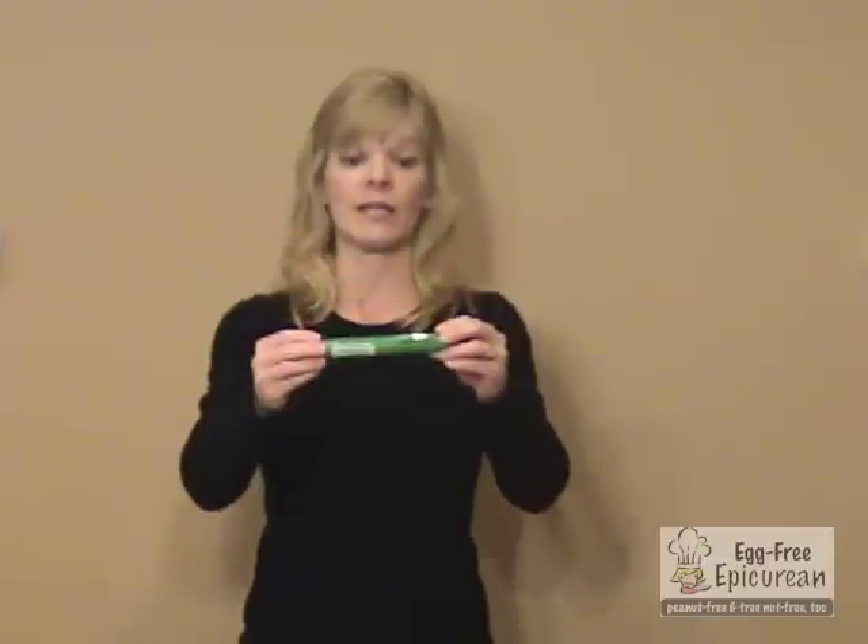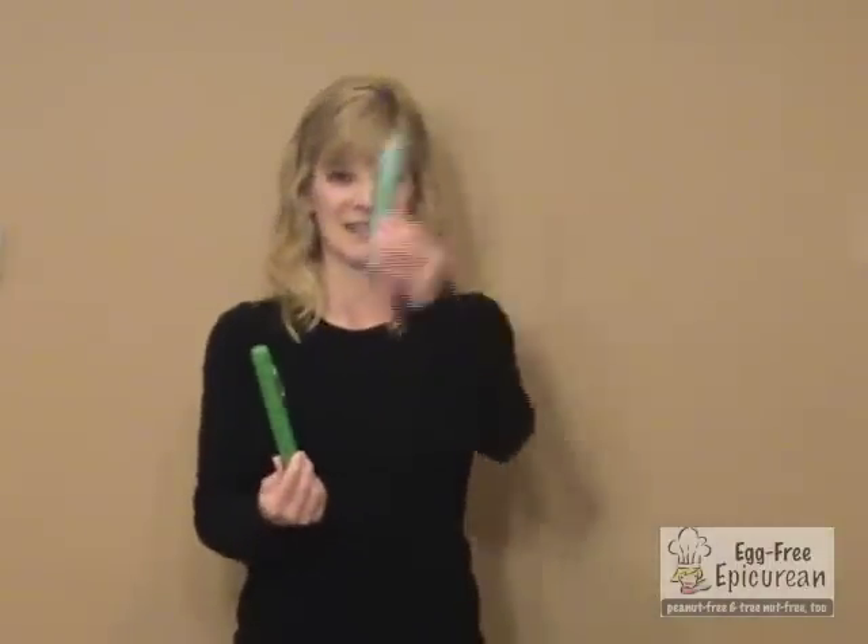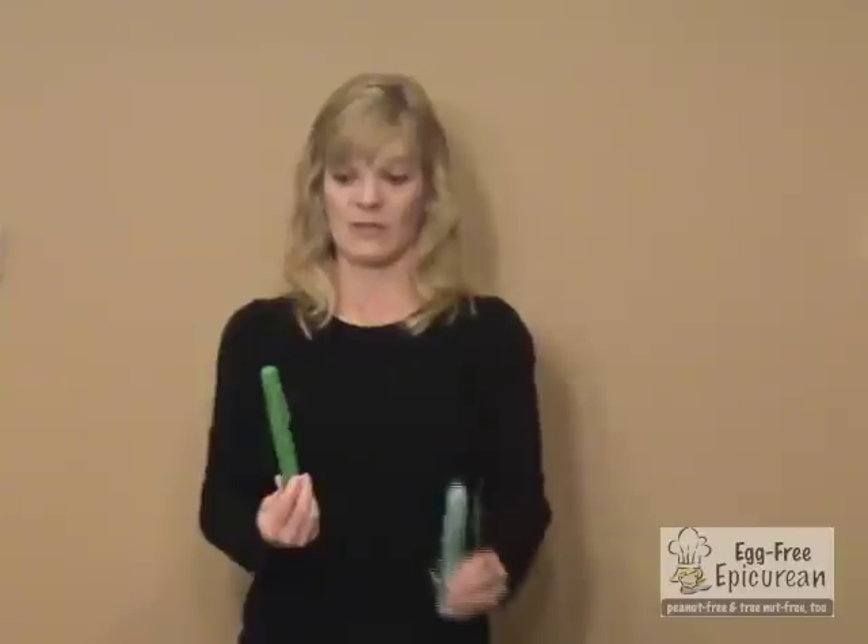Now here's the Twinject — this is the one my husband and I really like to carry because there are two doses. If you saw the size of the EpiPen, that's one dose, but this is two doses, so no reason to ever be without it. It's expired for this demo. It also has a handy clip so you can clip it right onto your waist.